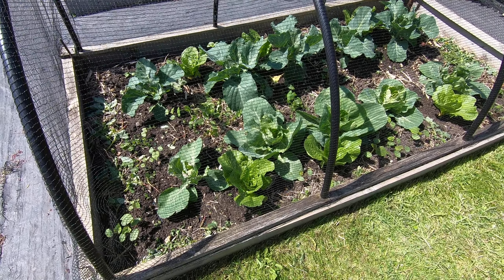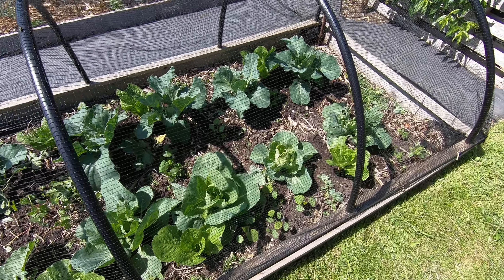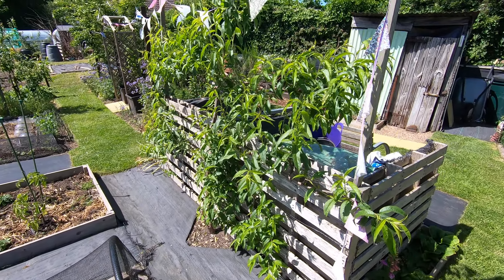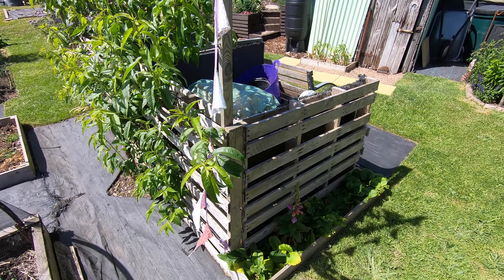Here we are with our lettuces and our lovely cabbages which seem to be doing okay so far. Peach Peregrine just doing its usual thing of growing far too much.